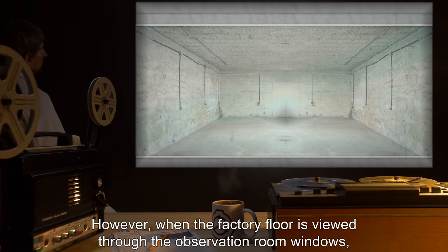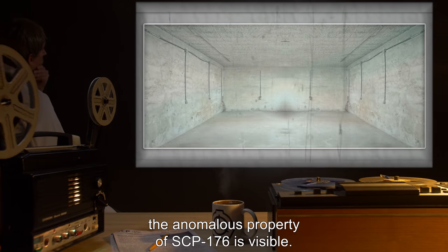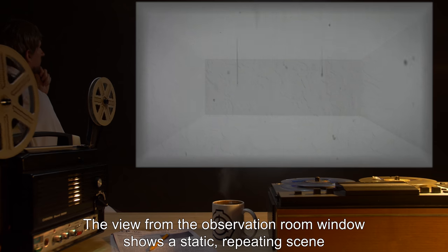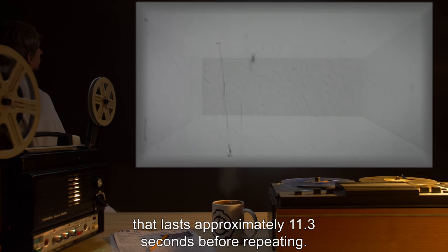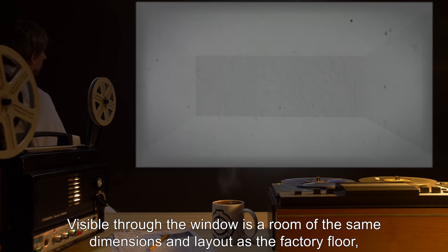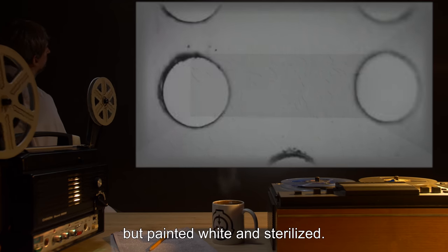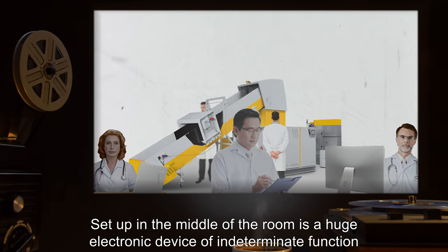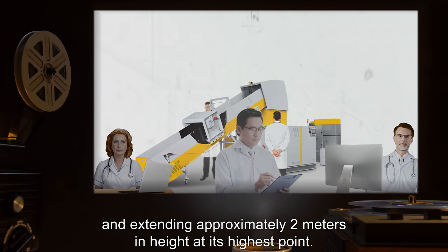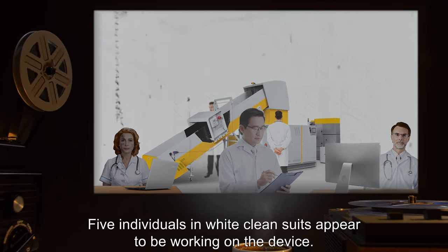However, when the factory floor is viewed through the observation room windows, the anomalous property of SCP-176 is visible. The view shows a static repeating scene lasting approximately 11.3 seconds before repeating. Visible is a room of the same dimensions and layout as the factory floor, but painted white and sterilized. Set up in the middle of the room is a huge electronic device of indeterminate function, covering at least fifty square meters and extending approximately two meters in height at its highest point. Five individuals in white clean suits appear to be working on the device.